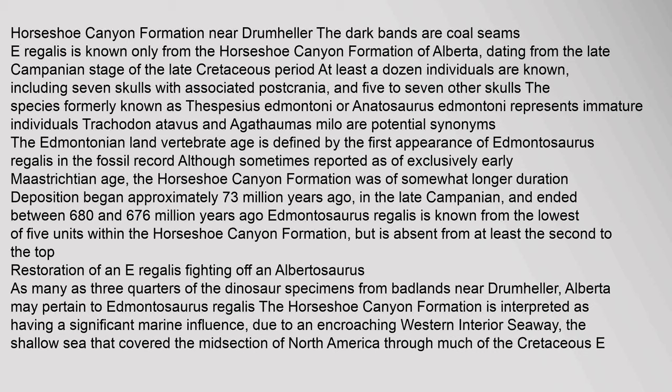E. regalis is known only from the Horseshoe Canyon Formation of Alberta, dating from the late Campanian stage of the late Cretaceous period. At least a dozen individuals are known, including seven skulls with associated postcrania and five to seven other skulls. The species formerly known as Thespasius Edmontoni or Anatosaurus Edmontoni represents immature individuals. Trachodon atavus and Agathamas milo are potential synonyms. The Edmontonian land vertebrate age is defined by the first appearance of Edmontosaurus regalis in the fossil record. Deposition of the Horseshoe Canyon Formation began approximately 73 million years ago.